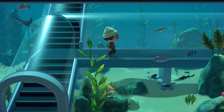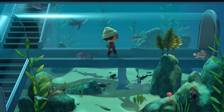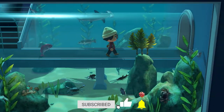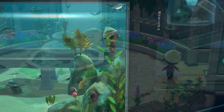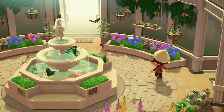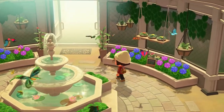Hey guys! Today we are talking all about the bugs, fish, and deep sea creatures you can find in the month of November in Animal Crossing New Horizons. This guide is only going to be talking about the northern hemisphere, and we'll be going over all the new and leaving animals for the month of November.